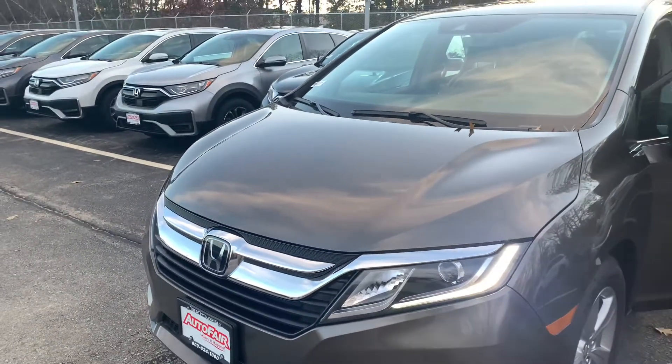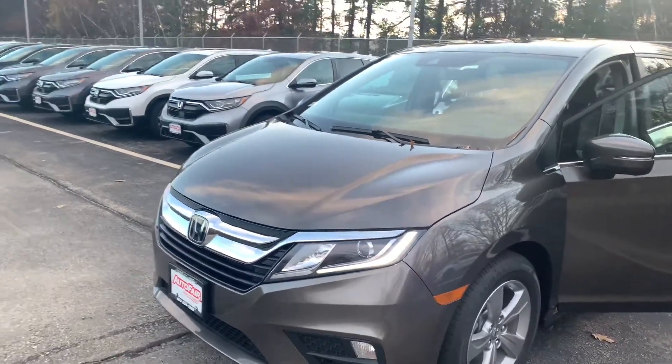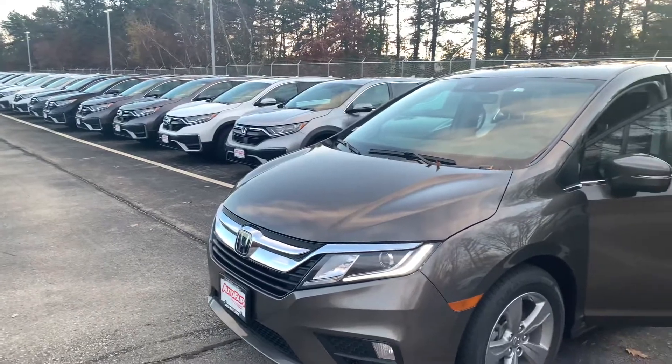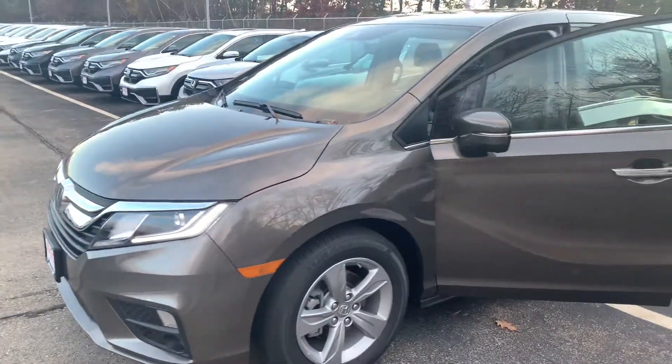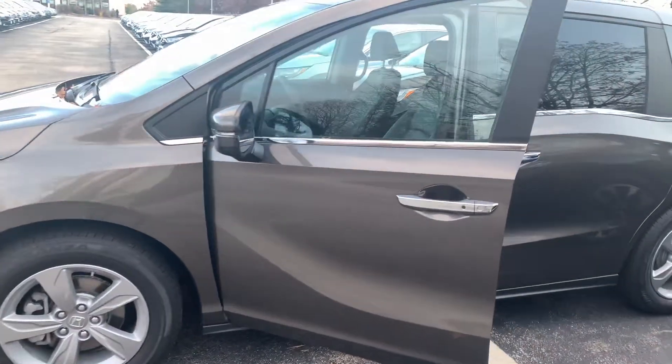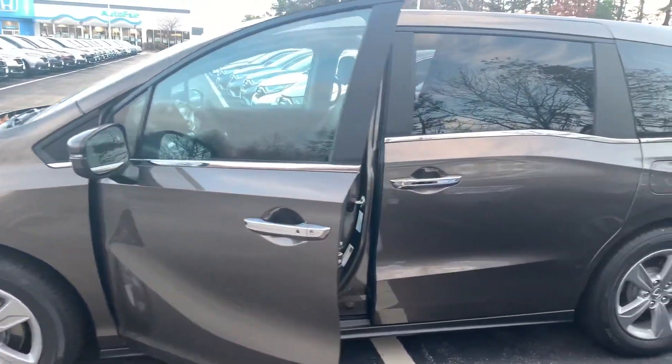We also shop our competitors and do offer a competitor price match guarantee. We are the current back-to-back recipient of the Honda President's Award for Excellence — an award we have won directly from Honda a record 15 times in New England, and it is a clear testament to our commitment to customer service here at AutoFair.